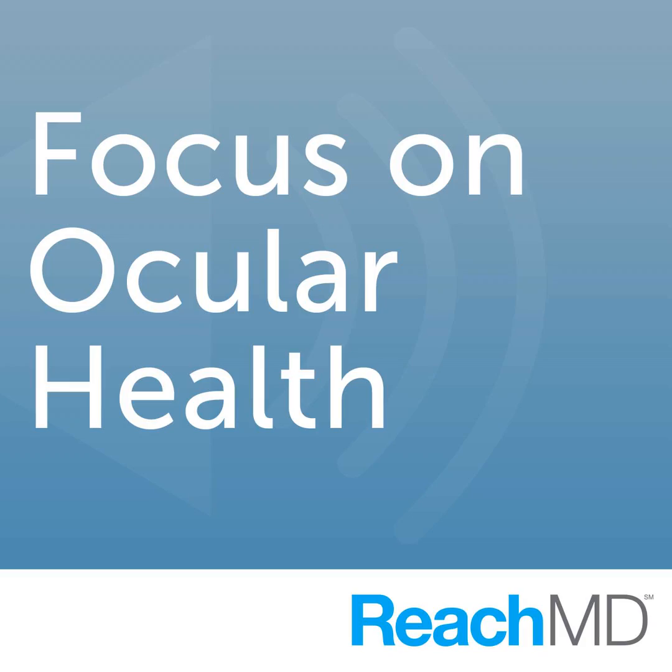The hole forms because of vitreous traction — vitreous changes overlying the hole can pull on it and sometimes create the hole by virtue of pulling either forward, side to side, or stretching. The vitreous is attached to the retina in a variety of spots in the back of the eye, and the fovea itself — the focus point where the hole develops — is one spot where there is an especially firm adherence.